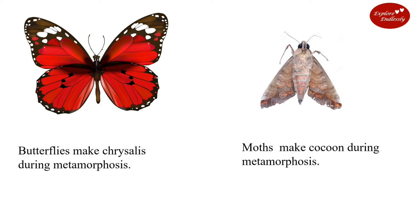Butterflies make a chrysalis during metamorphosis. Moths make a cocoon during metamorphosis.